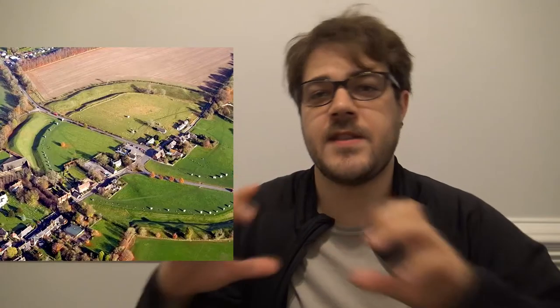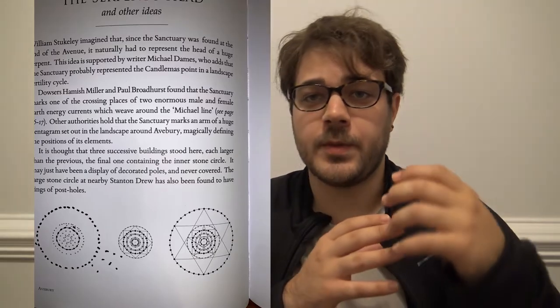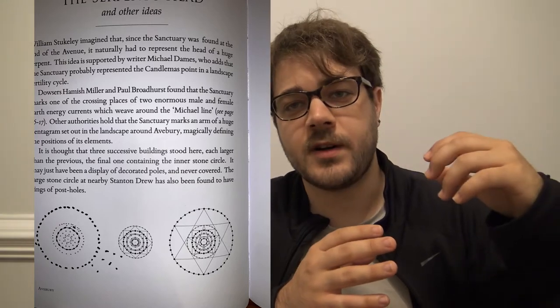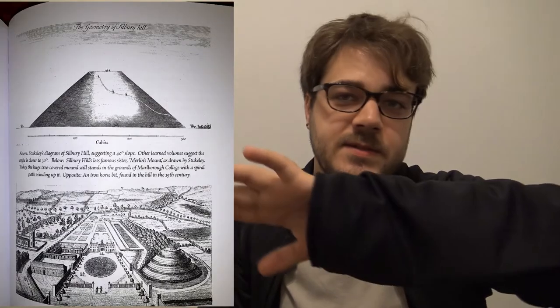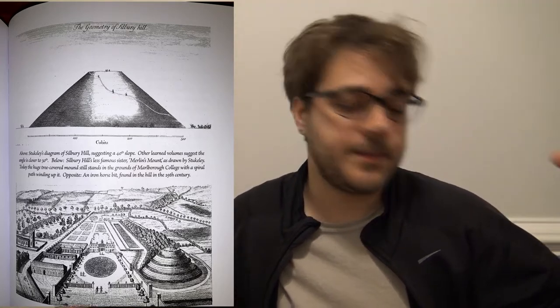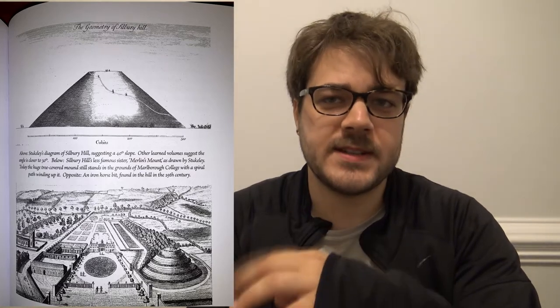Avebury has a kind of main section and then two branching off pathways with their own circles. The overall shape of it is thought to mimic or resemble a snake, so especially for Avebury they think there was some level of snake worship involved. It has its own alignments and geometric and mathematical properties, as well as just the enormity of the project of whole rows of stones being put up. Unfortunately, there's a lot of human interruption at the site — buildings built around it — and it doesn't look anything like it would have even a thousand years ago.